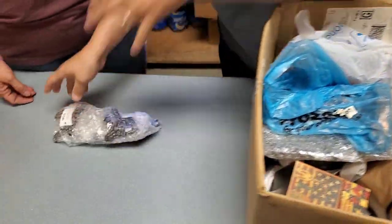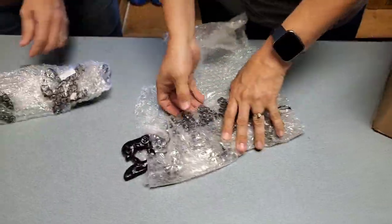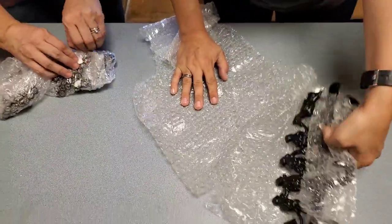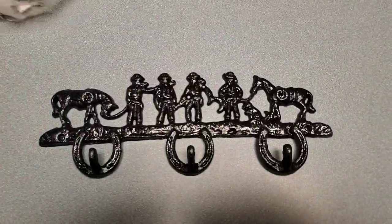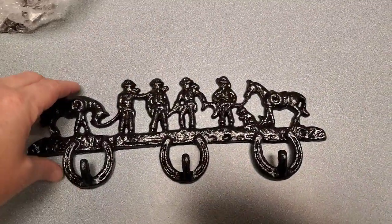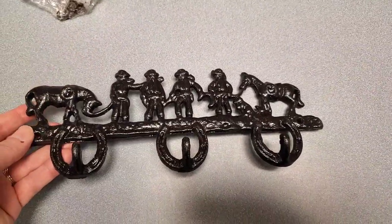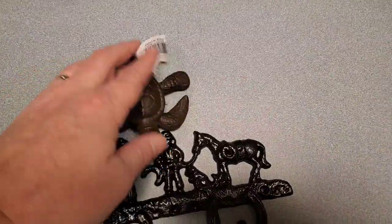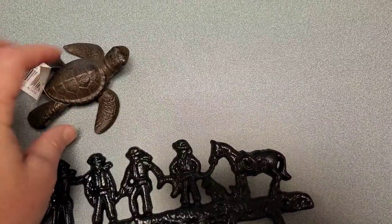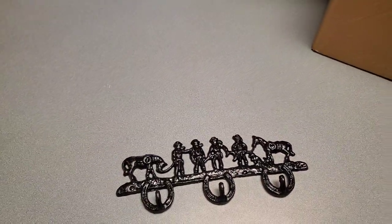Alright, we've got some sort of cast iron something or other. Here's a horseshoe cowboy scene — like a cowboy, not a farm scene — cool! And then this is a whole package of four little sea turtles, those are heavy too, nice.